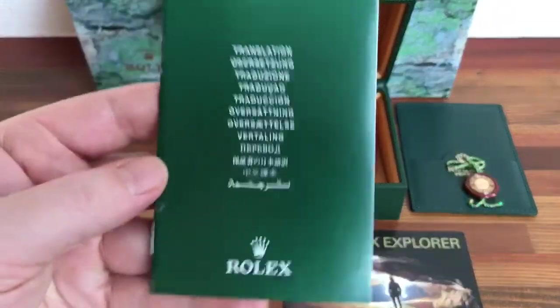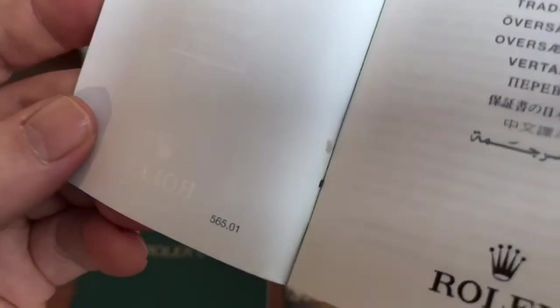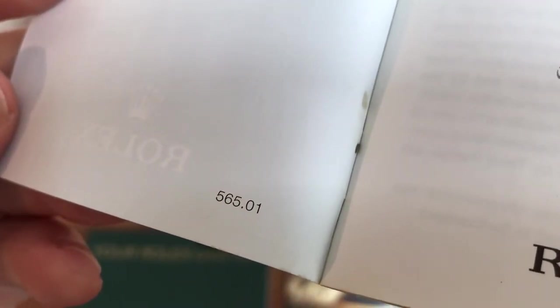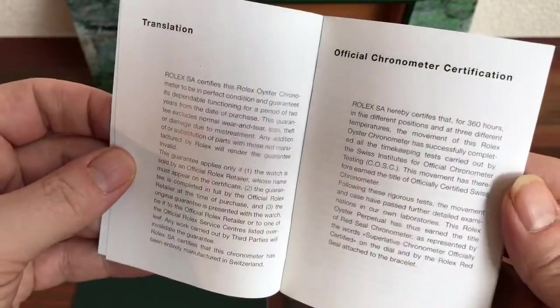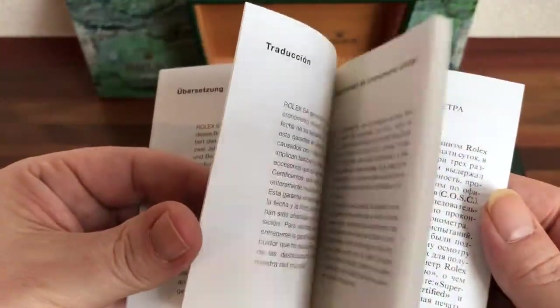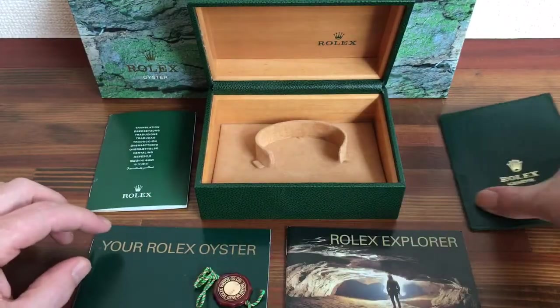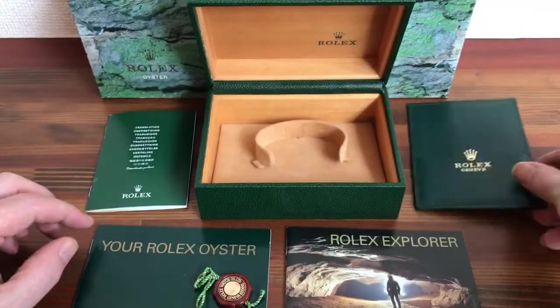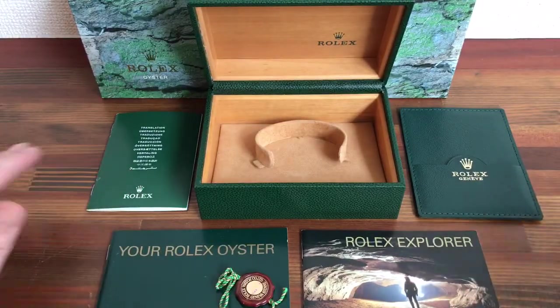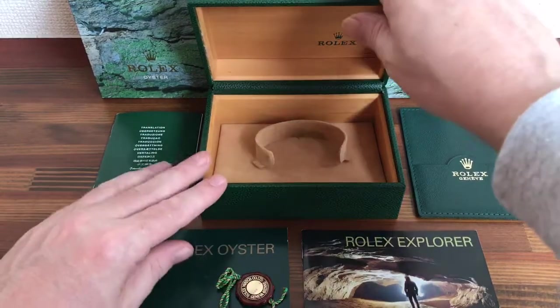We have the certification booklet — the code is 565.01 — along with the tag and the leather card holder. So if you have a Rolex Explorer from 2002 and you need to complete your set, please contact me directly or check the links below.